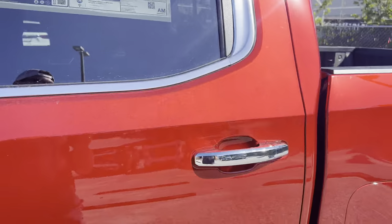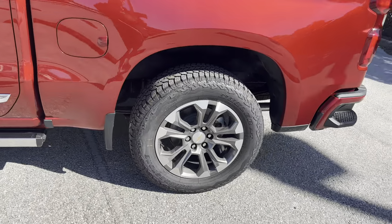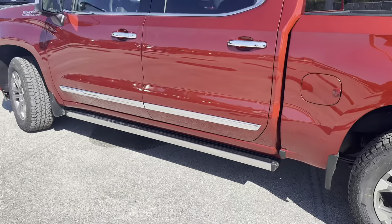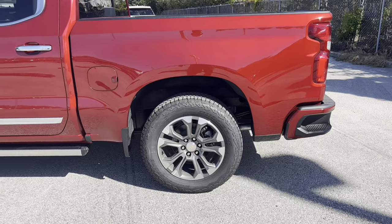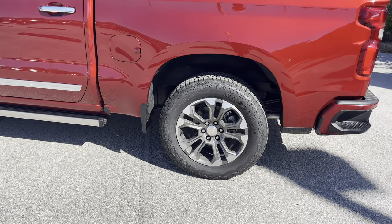We are getting up there in price, but considering this is a fully loaded top-trim Silverado, you get a lot for the money. You're saving $10,000 to $15,000 compared to a Denali while not really compromising on luxury, looks, or performance.